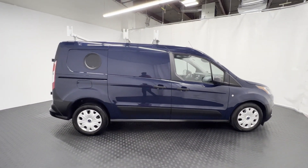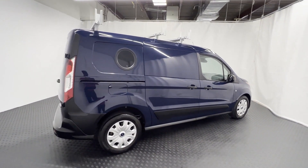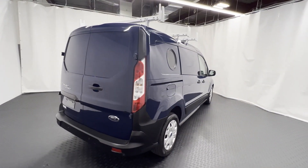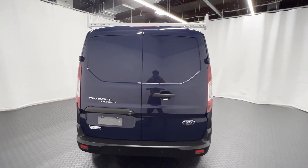Wi-Fi hotspot, backup camera, Bluetooth, brake assist, keyless entry, front bucket seats, steering wheel audio controls, engine immobilizer, auxiliary input, stability control.